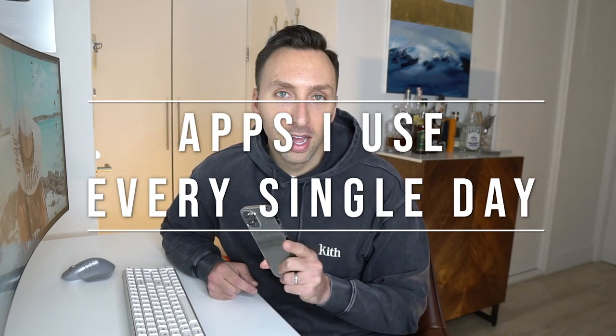Welcome back to my channel. For those of you who are new here, my name is Michael, aka Dr. Cellini. Today we're going to do something a lot of you have been asking about — I got a brand new iPhone 12 Pro Max, so we're going over all the apps I use on a daily basis. If I covered my whole application library, this would be like a 45-minute video.